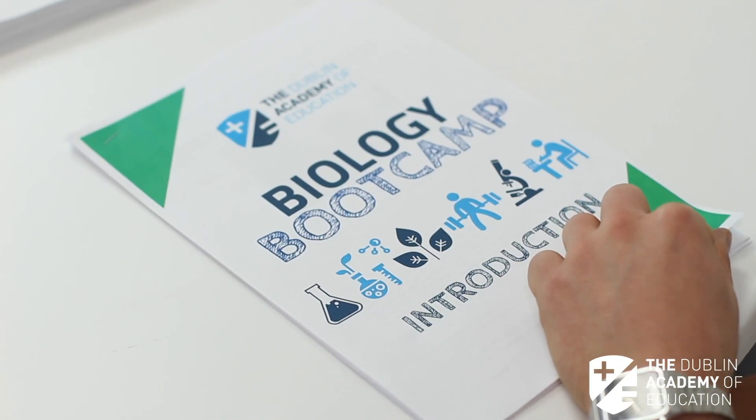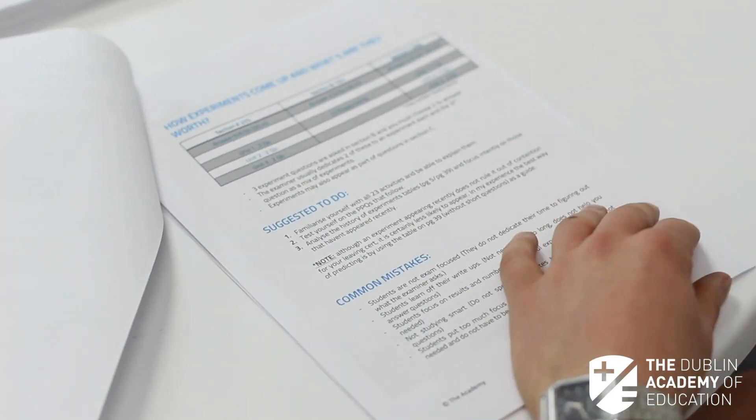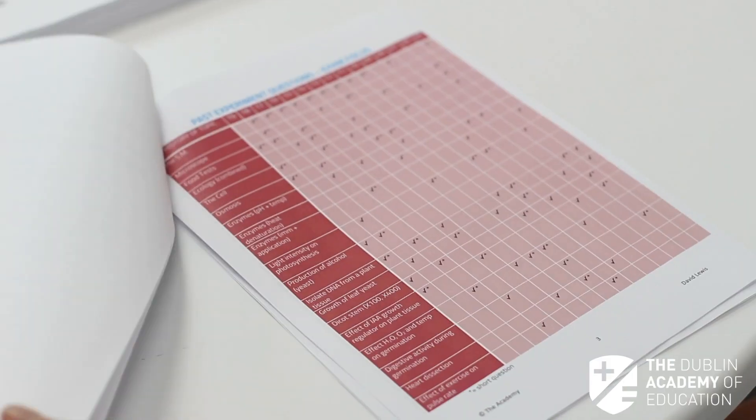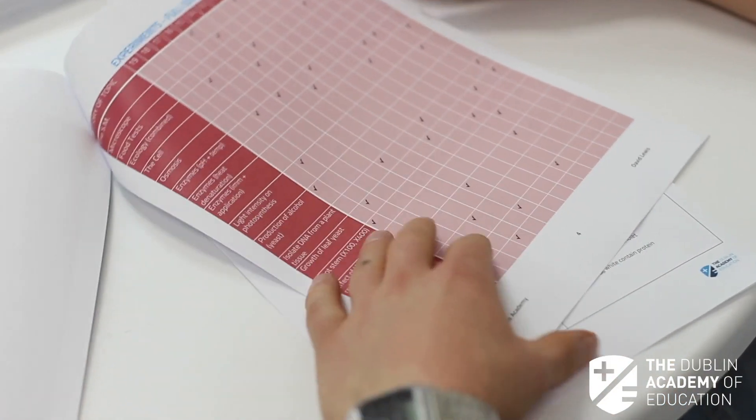In our introduction pack, each student will receive instructions of how this course is going to work, and critically they'll receive a table of how experiments have come up in the past. Having an understanding of where experiments have come up and how they've come up — whether they're really in-depth longer experiments or just part of a short question — will crucially allow you to analyze and make predictions about what experiments will be important for your Leaving Cert.